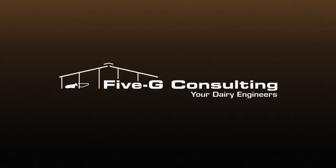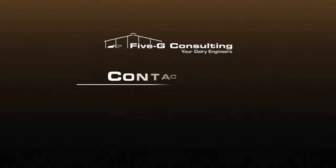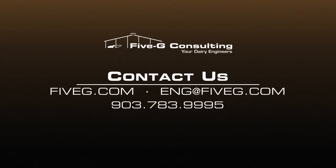I believe that we can help you achieve your goals. Contact us so we can help you.